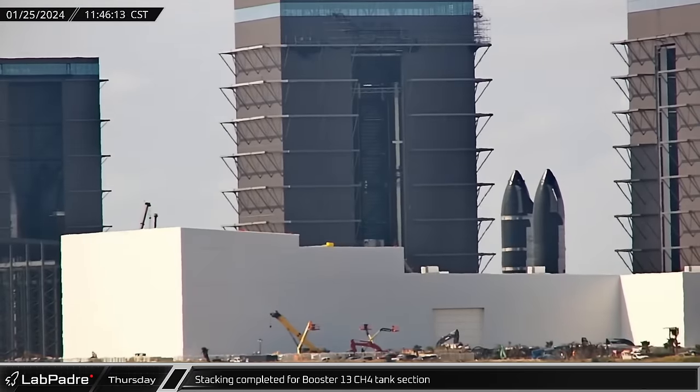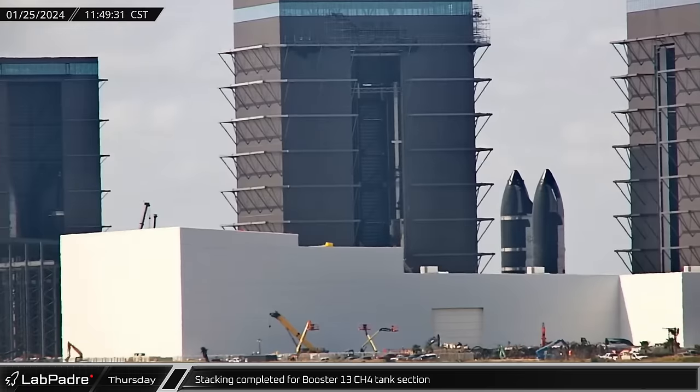Back in Mega Bay 1, the final section of Booster 13's CH4 tank was stacked, leaving just the joining of the two tanks left for stacking operations.